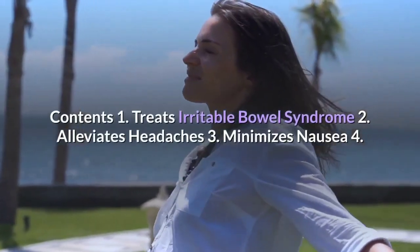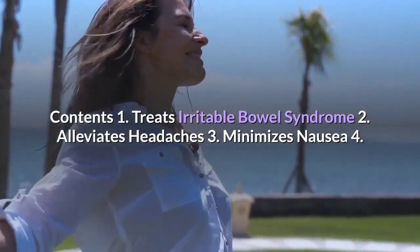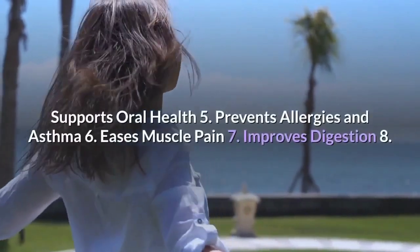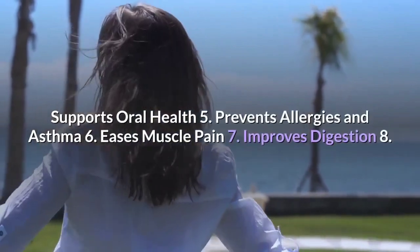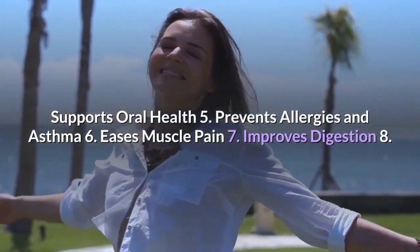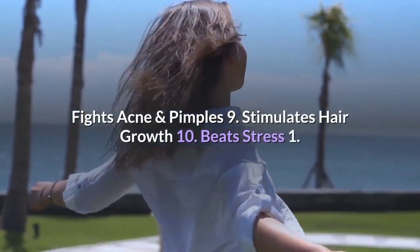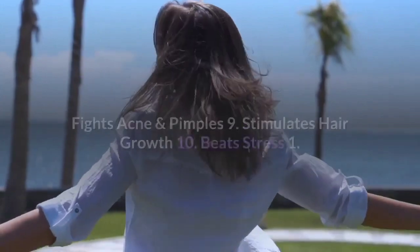The top 10 benefits are: 1. Treats irritable bowel syndrome. 2. Alleviates headaches. 3. Minimizes nausea. 4. Supports oral health. 5. Prevents allergies and asthma. 6. Eases muscle pain. 7. Improves digestion. 8. Fights acne and pimples. 9. Stimulates hair growth. 10. Beats stress.